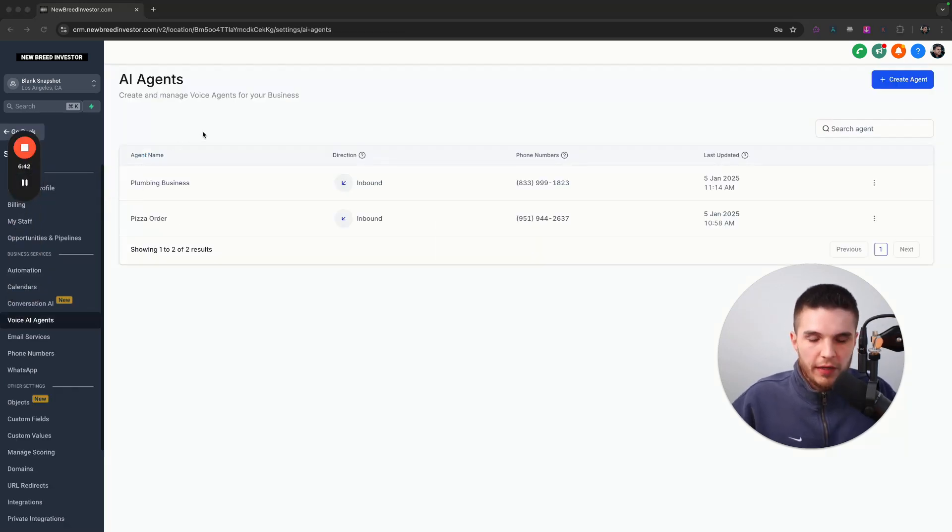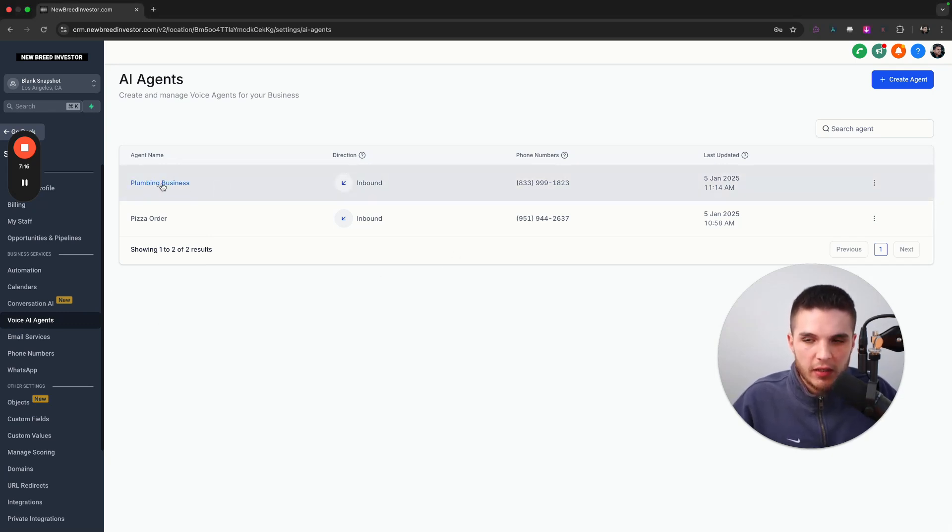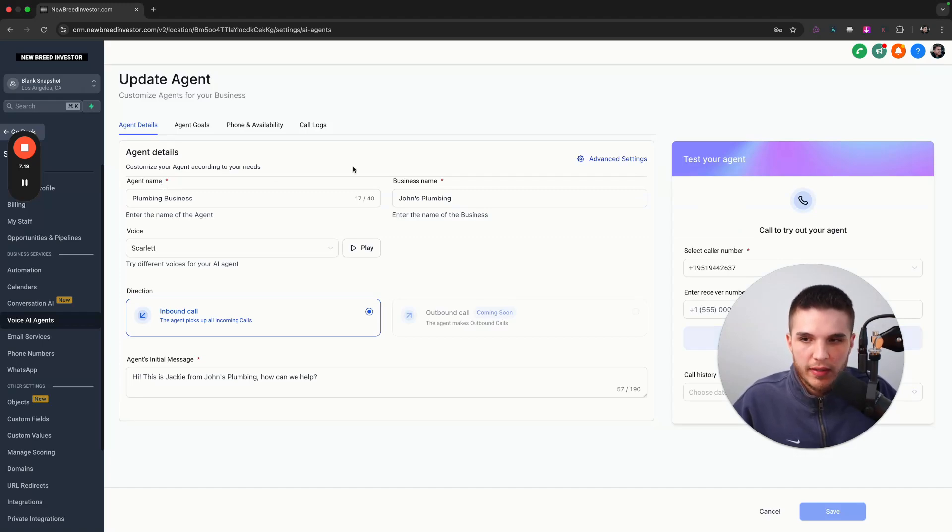Everything I'm showing you exists inside a software called Go High Level — you've probably heard of it. Once you have a Go High Level account, this is where you locate and create the setup for the AI caller — how it answers the phone and how it behaves. We go into Voice AI Agents and click on the plumbing business I just showed you.